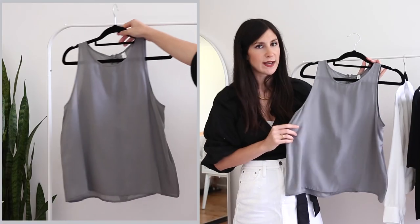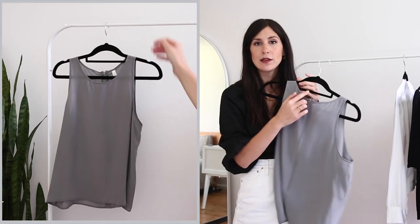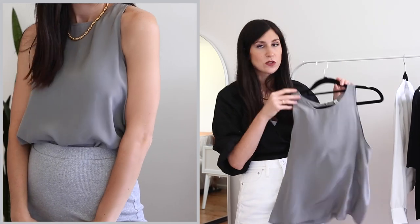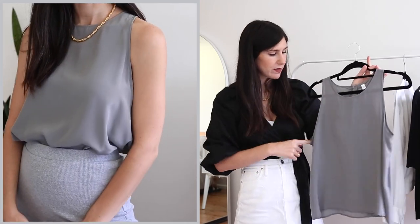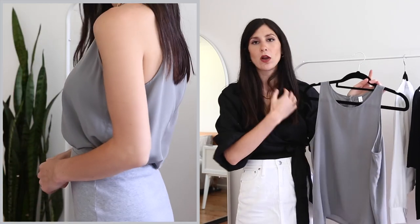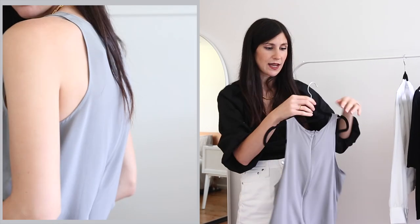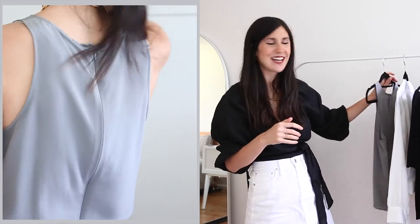Let me quickly run through the new blouses. The first one is this beautiful dark gray racerback tank. I love that it's got a little zip up at the back to get it on and off. This is so flattering — I love the way it cuts across the collarbone and the shoulder. I just think it is really beautiful. I've got that in a size medium, as I've gone up a couple of cup sizes.